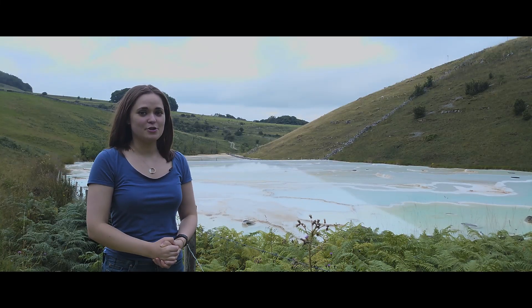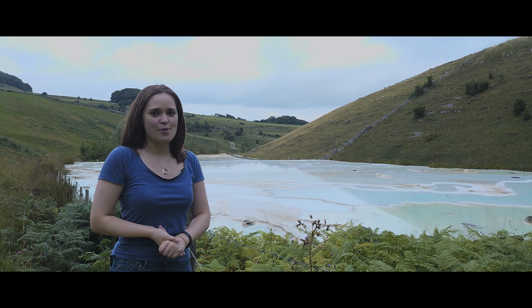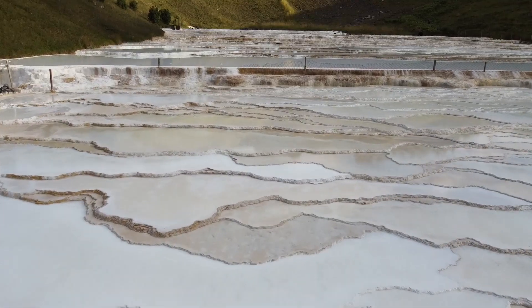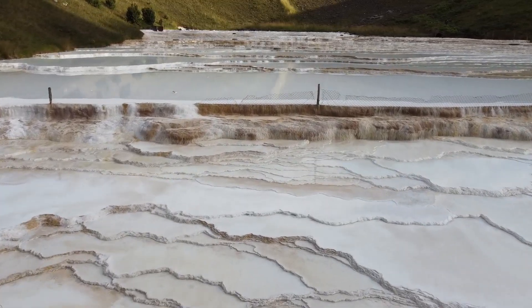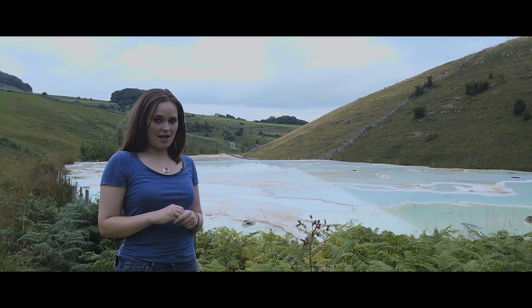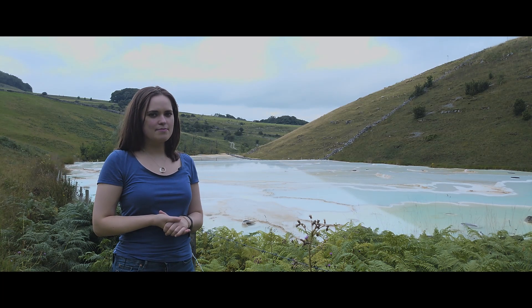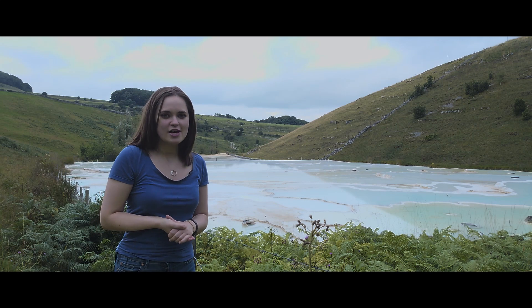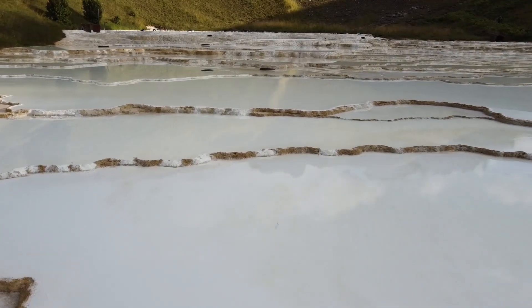Very much like those famous blue lagoons in Buxton, here we have a similar situation going on. My goodness, it looks tropical and you want to take a dip, but I would not recommend it. The reason is the water here is very highly alkaline — it's 13.3, which makes it around the same as a bottle of bleach. So taking a dip in here would really mess up your skin big time.